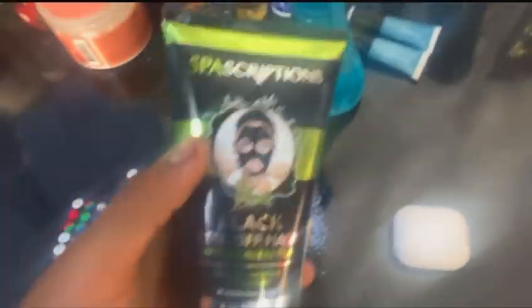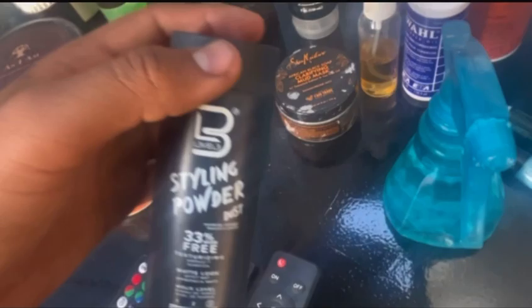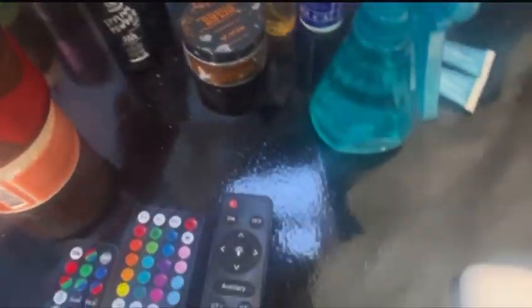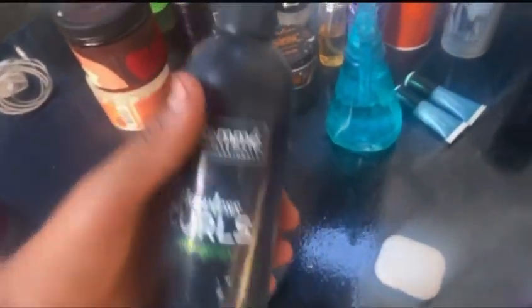We got a mud mask right here for the clients if they ever want some. Got another peel-off mask — got it off Marcos. Got some hair products right here. I don't really use them at all. This one's alright for curly hair. Got this one for the Edgars — for straight hair. This one for curls too.